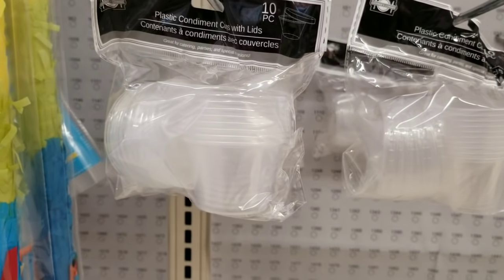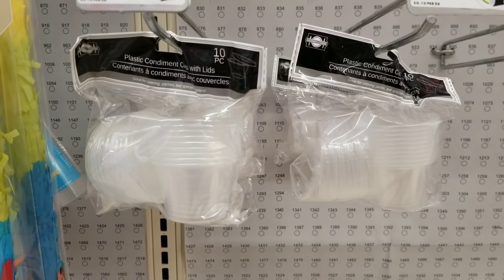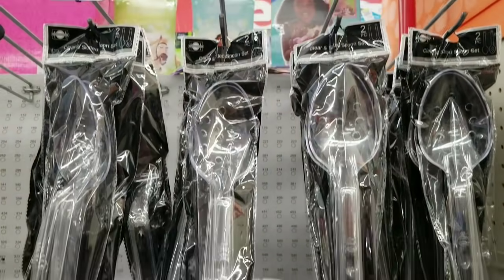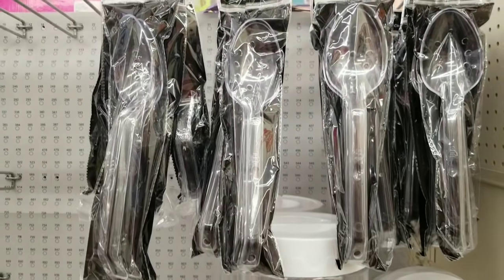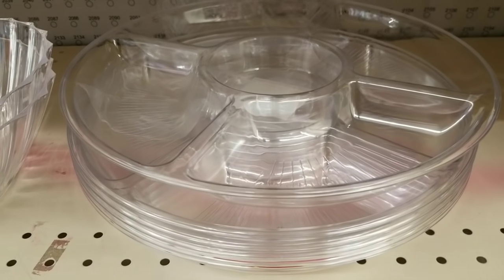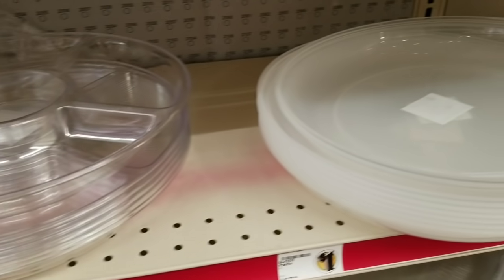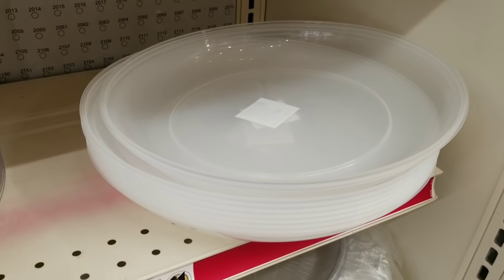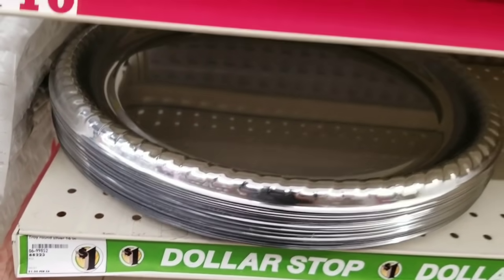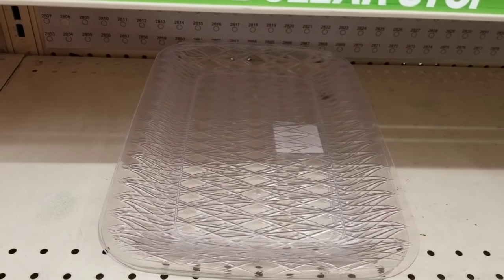Now onto the party section. One of my favorite things to get are these little condiment containers with little lids — they come in a 10-pack for $1. They also have the two-pack of clear servingware at $1. They have the little scallop bowls and the clear serving platters I always see at the Dollar Tree, and those are only $1 here at Family Dollar. A new item I haven't seen before are the lids that go with them, so for an extra dollar you can get lids for all of your trays.